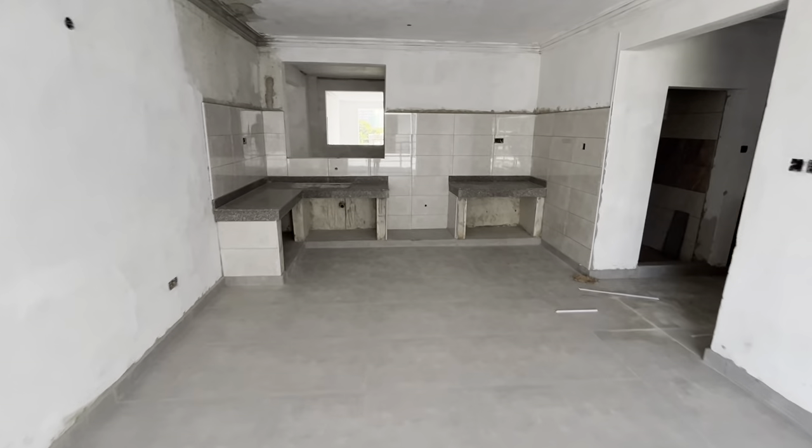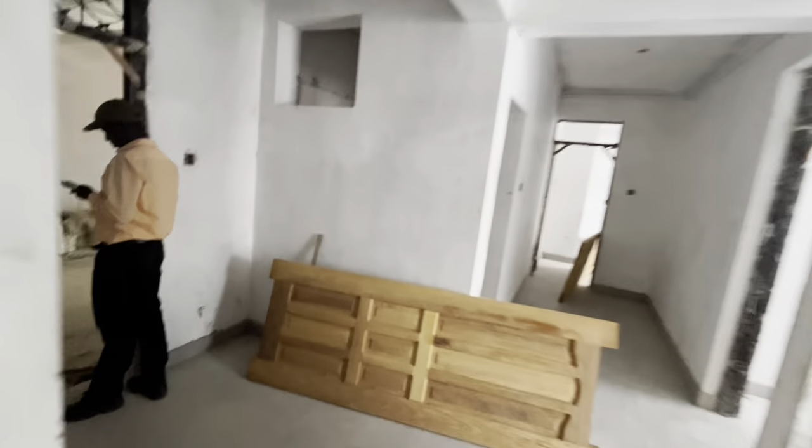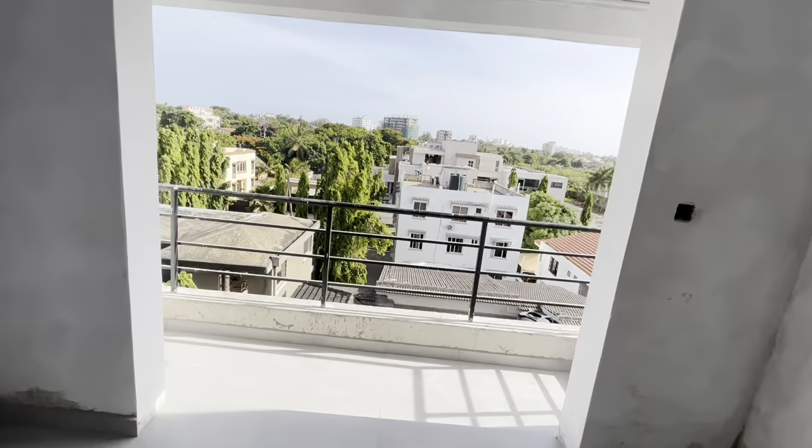We have the same unit opposite — opposite is the same 3-bedroom unit. The only difference might be from the view. So now this is the kitchen and sitting room — the view is different here.